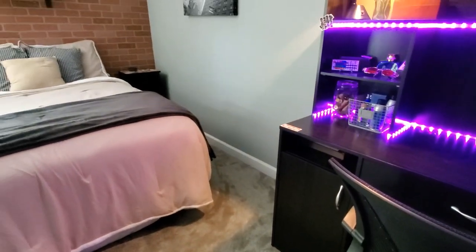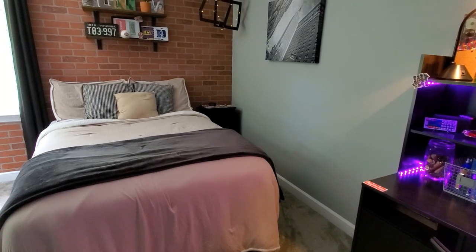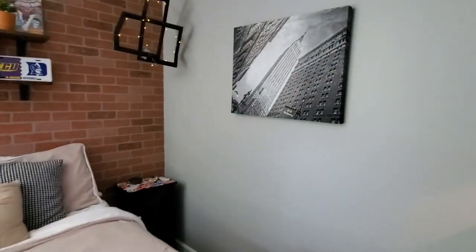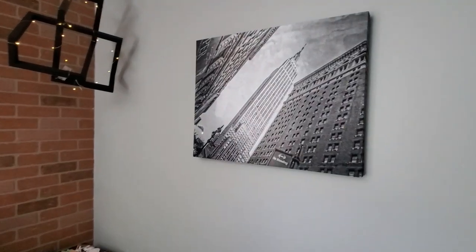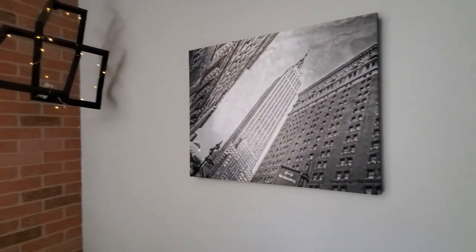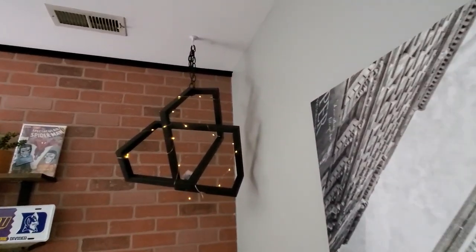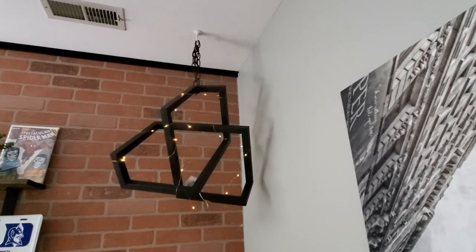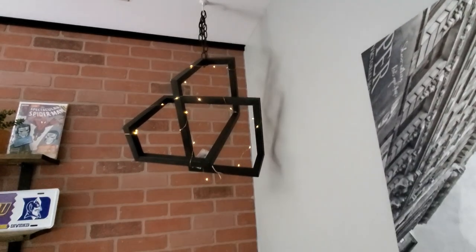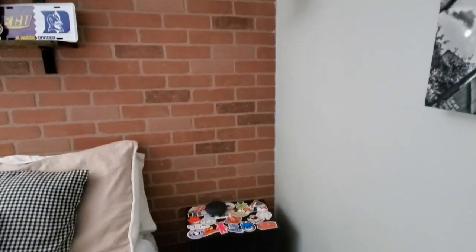We did get him some new bedding from Home Goods, and the blanket was also from Home Goods. This was a clearance black and white canvas of a downtown landscape that we picked up from Pier One. And this metal geometric piece we found at TJ Maxx, also on clearance. We weren't really sure what it was or what we'd do with it at the time, but we thought it would look so cool in his room — and we love it. We hung it from the ceiling and put some lights on it.